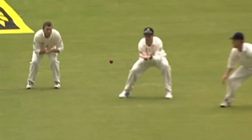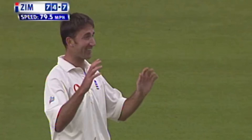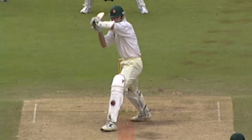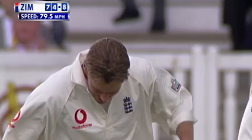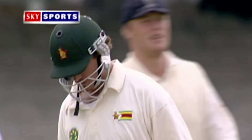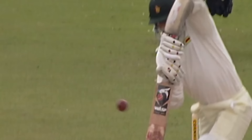Well bowled Ed Giddens — the in-swinger, fuller and coming back in to hit middle and off, completely defeating Brian Murphy. What a good catch — Nick Knight at third slip. Heath Streak looked really good in the slips. Nick Knight — the end for Heath Streak, second ball, gone for nought. Giddens strikes again, 8 down Zimbabwe. That breaks the deadlock — Andy Caddick strikes, Graham Hick makes it look horribly easy at second slip. It's the end of Guy Whittle.